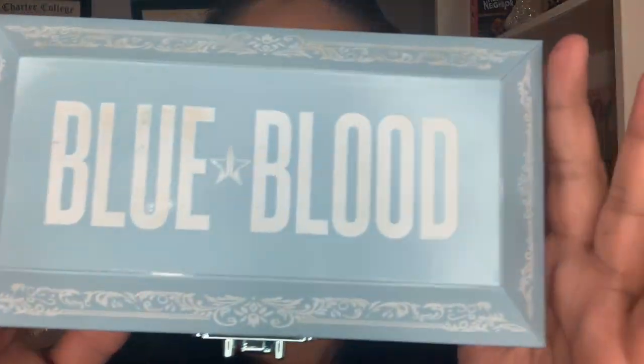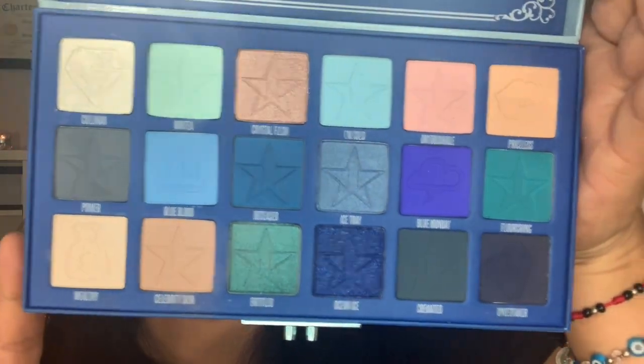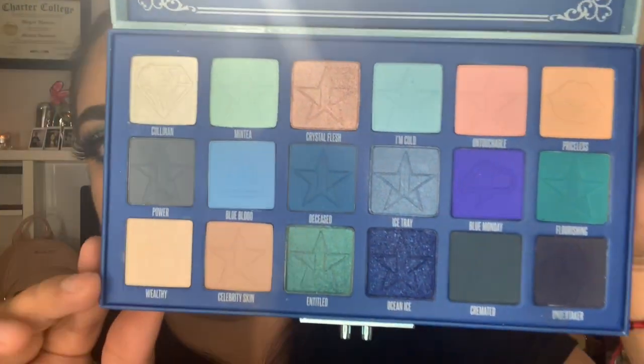And I will also be using the new palette from Jeffree Star — the Deep Blue Blood palette. That's the new palette from Jeffree Star and it's what I'm going to be using today. Look — oh my god, so beautiful! Son colores muy muy hermosos. Esa es la paleta que voy a estar usando el día de hoy.